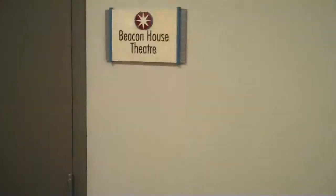Next up is the Beacon House Theater — this is my favorite room. I hear something going on inside so let's check it out.